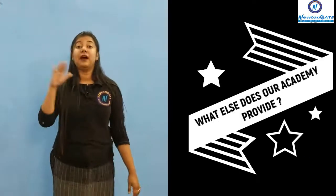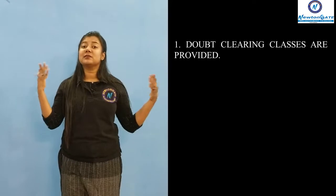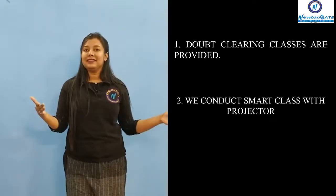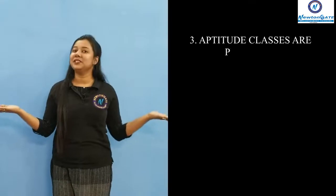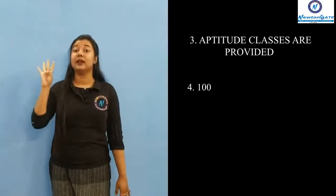Let's see what facilities our academy provides apart from the curriculum. Number one, we provide doubt clearing classes — we encourage all our students to ask more and more questions. Number two, we provide smart class with projector for better audio and visual understanding. Number three, we provide aptitude class for increasing the mental ability of the students.